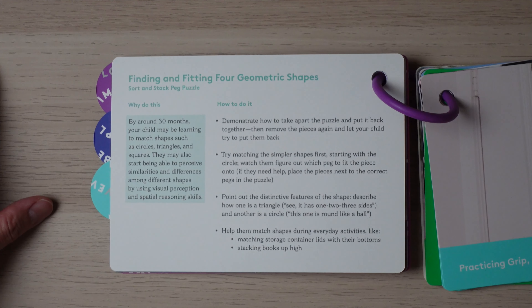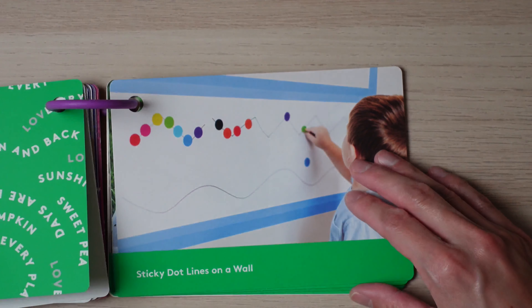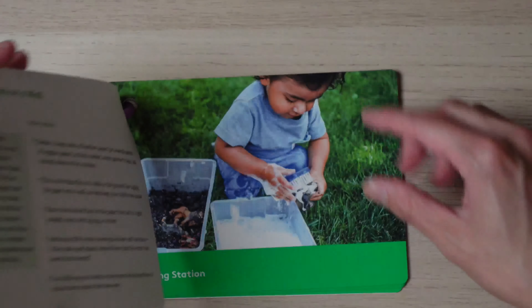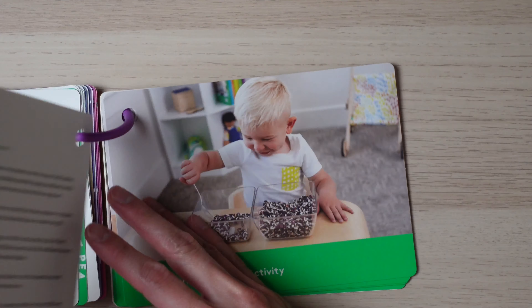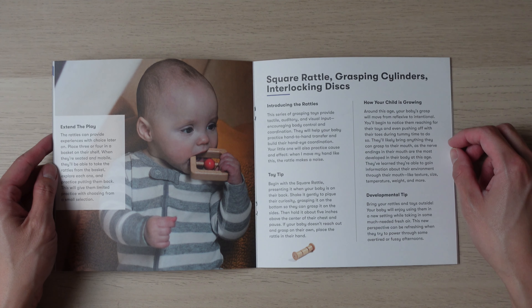Love Every makes it easy by breaking each item's explanation into two sections: why do this and how to do it. Another great thing about Love Every's play guide is that they also include additional activities you can do with your child that don't involve the items from the play kit — most of these are usually very simple and inexpensive. If I had to pick a winner for the guide, I would lean slightly towards Love Every, as I found their play guide explains each individual item better. Monty Kids, at least for level two, combines items into a single group — for example, only one page explaining the square rattle, grasping cylinder, and interlocking disc — and the online video still doesn't quite match the same amount of detail as Love Every's play guide.